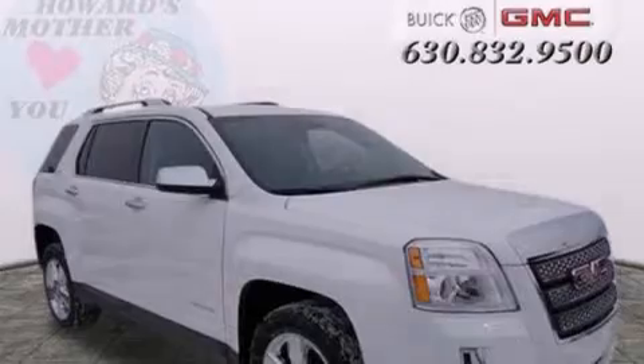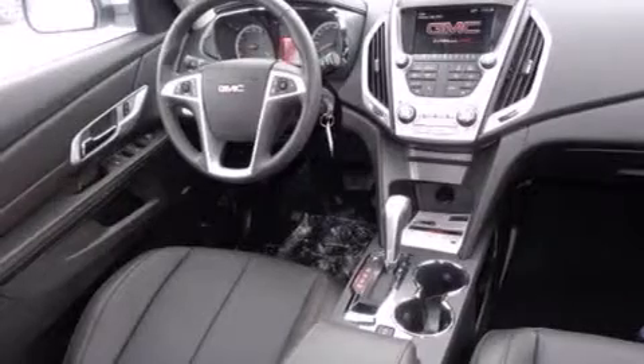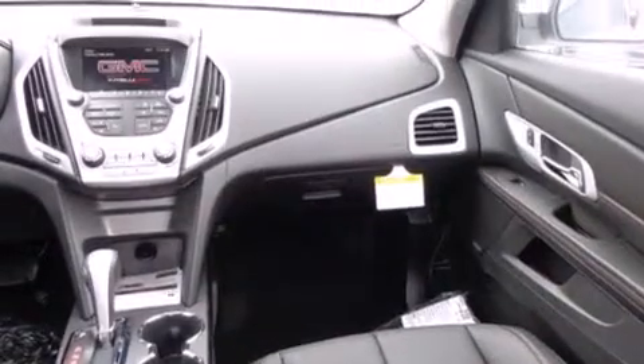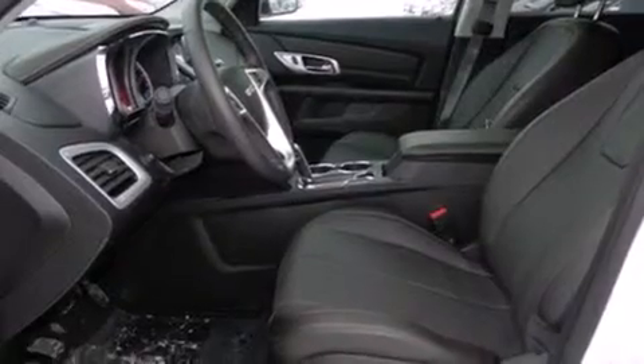Features include heated seats, Bluetooth mobile device connectivity, traction control and stability control systems, leather seats, side curtain airbags, and memory settings for the seat's positions so you can recall your favorite alignment with the push of one button. Air conditioning with automatic climate control, cruise control, full power accessories, and a sunroof enables you to fill the cabin with fresh air at the push of a button.